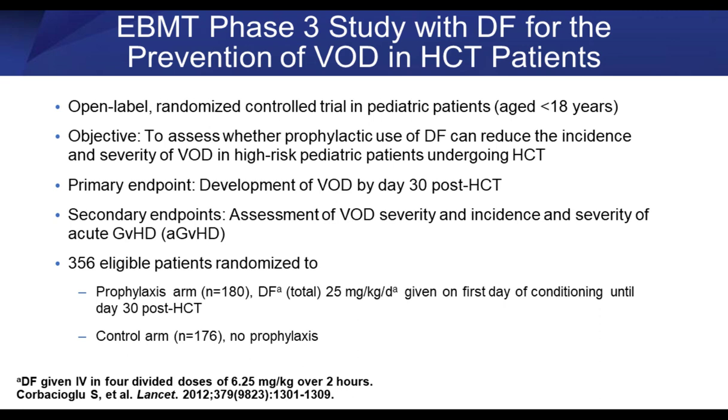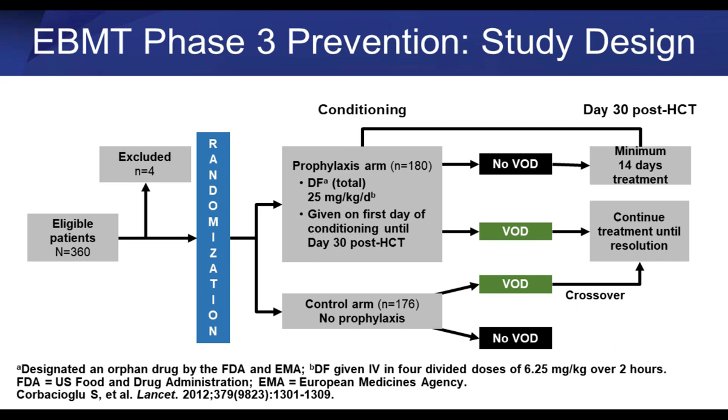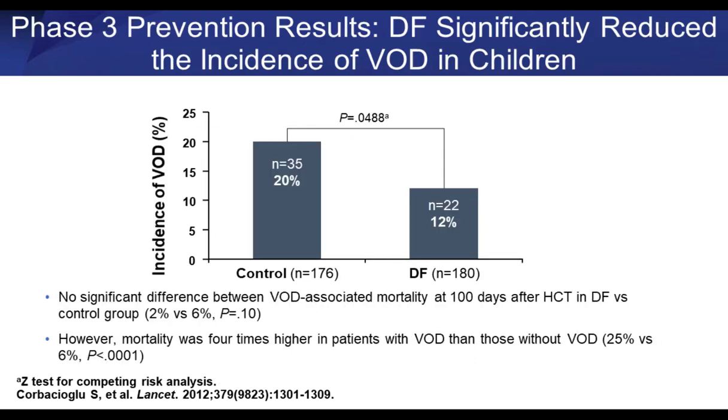Could defibrotide be useful for prophylaxis? The European Bone Marrow Transplant Consortium tried to look at that in pediatric patients — randomizing them either to defibrotide prophylaxis or not, given on the first day of chemotherapy administration up through day plus 30. If a patient developed VOD on the control arm, they could cross over to get defibrotide treatment. The rate of VOD in the control arm was 20%, while the rate in patients who got defibrotide prophylaxis was 12%, which was statistically significant.